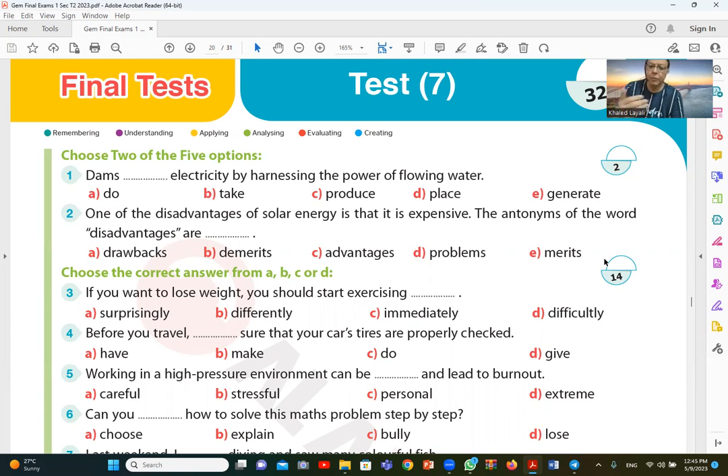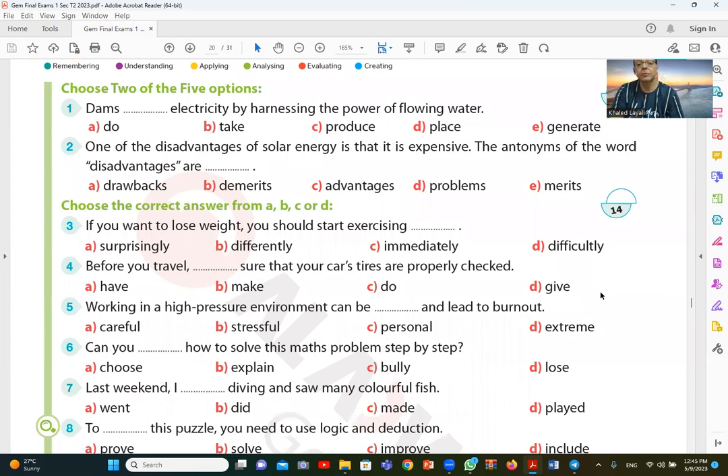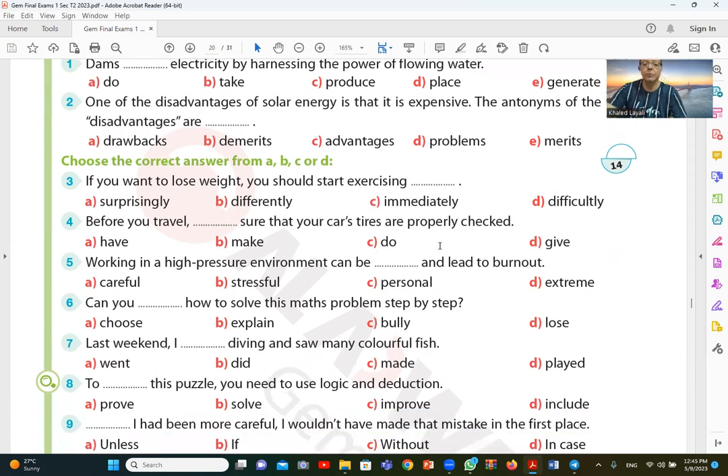If you want to lose weight, you should start exercising immediately. Make sure — that is the sentence for question three.